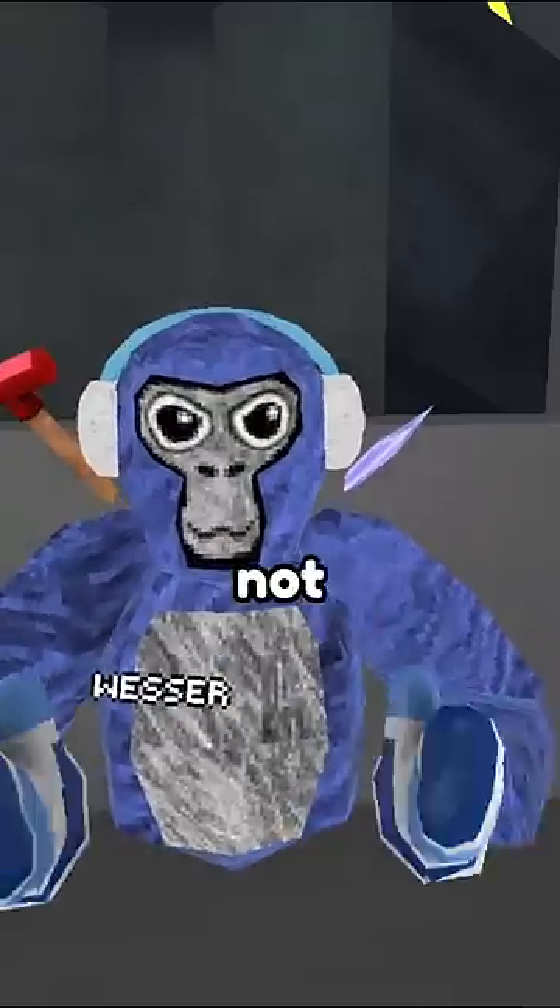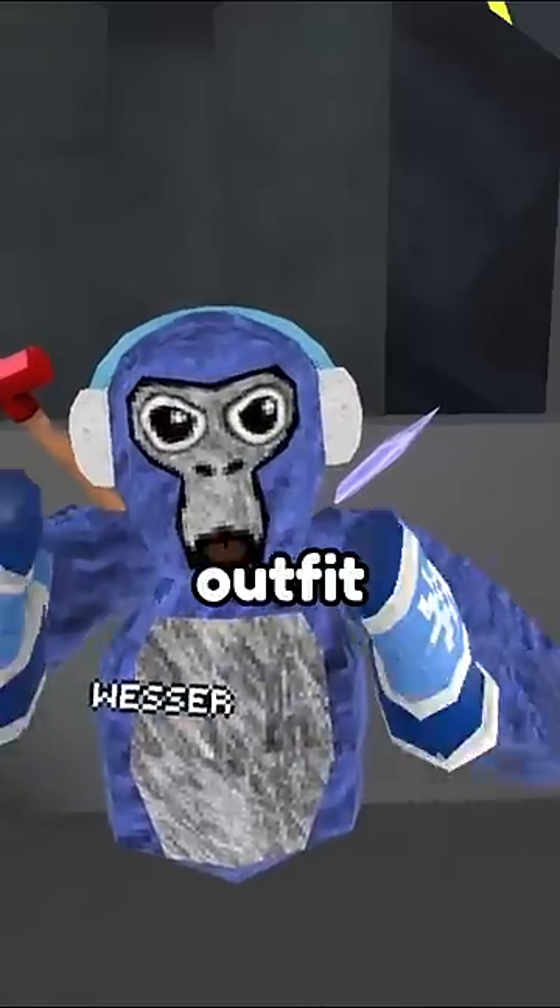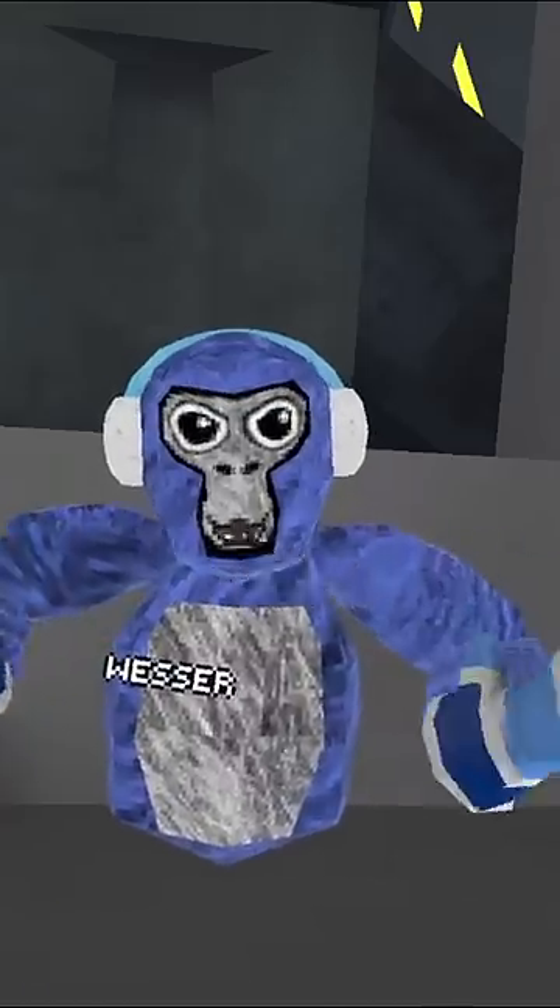And this is the final result. Not including the back cosmetics, this outfit is 5,000 shiny rocks. And this is what it looks like without the back cosmetics.